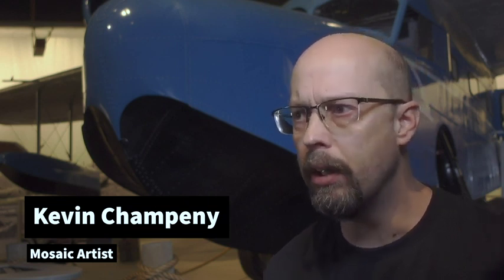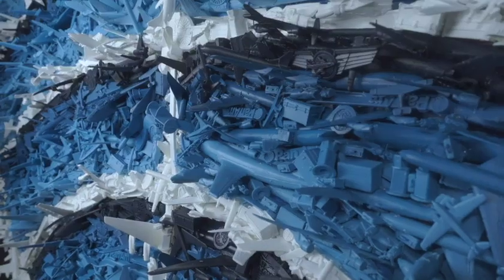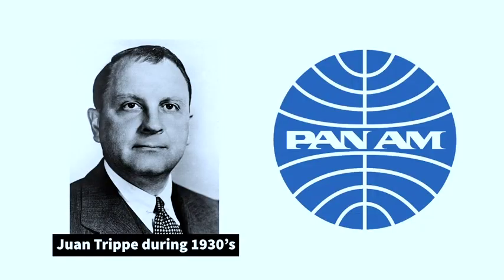Hi, I'm Kevin Champany, and I'm a mosaic artist from New York. About a year ago, my business partner got a request for a very large-scale logo for Pan Am, created primarily out of aircraft. It was actually for the grandson of Juan Tripp, the founder of Pan Am, who essentially created modern aviation as we know it.